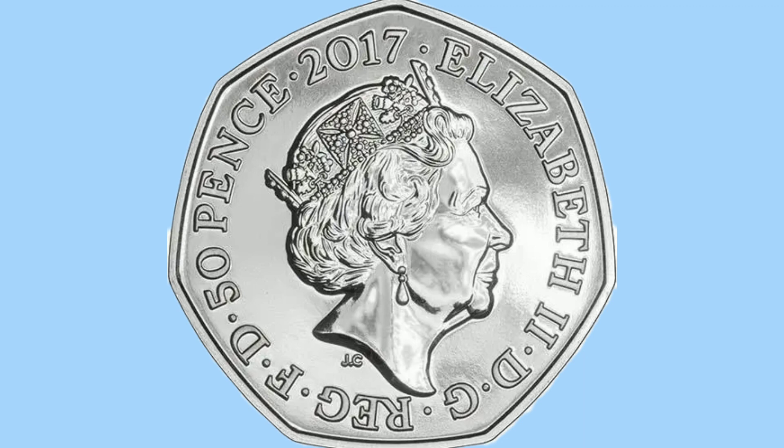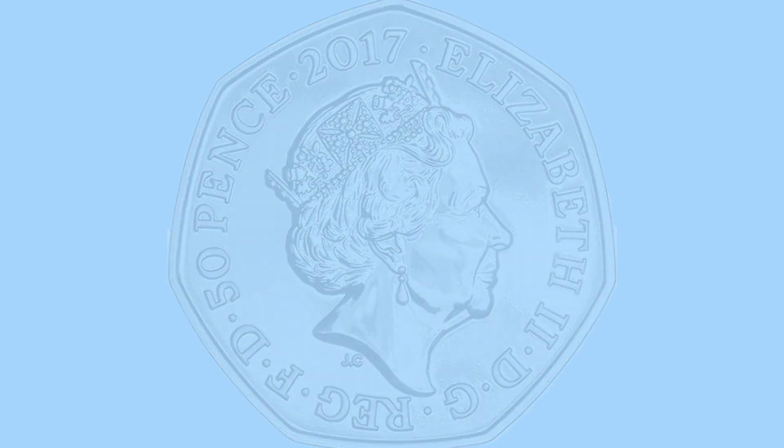There is no milling on this coin on either side and the rim is plain, as due to the shape it will be obvious if the coin has been clipped.